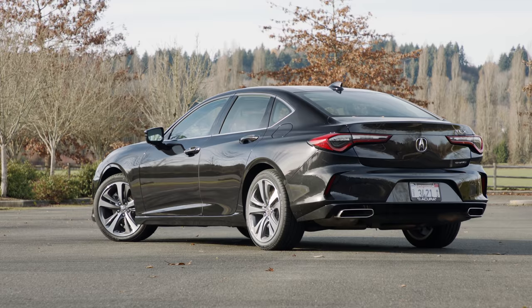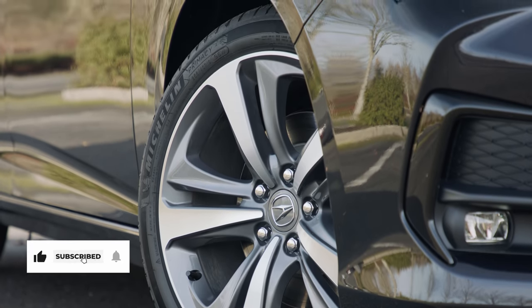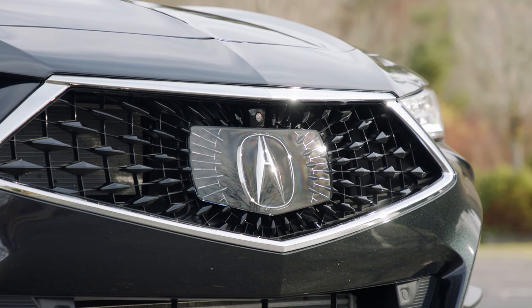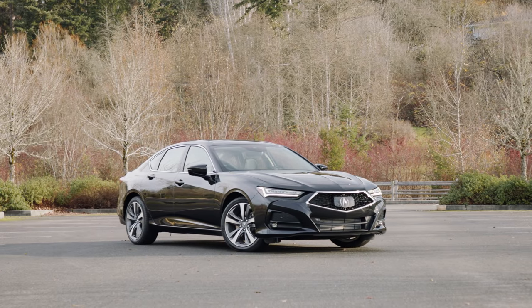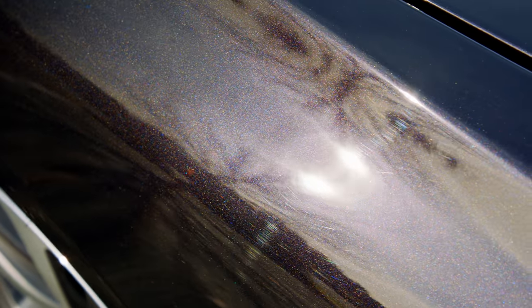It also has an ultra-rigid chassis, double wishbone front suspension, electro-servo brakes, and better weight distribution to elevate the overall driving experience. It may have some supercar tech under there, but that doesn't mean it has a supercar price. As you see it here in SH AWD Advanced trim, you're looking at $48,800 US dollars including delivery. The only upgrade was the Phantom Violet paint, which added $500.